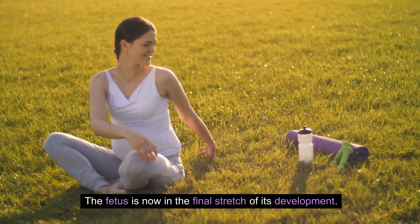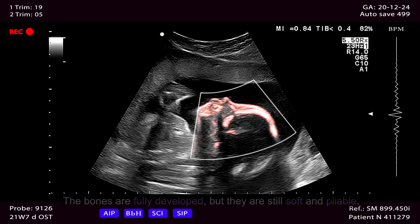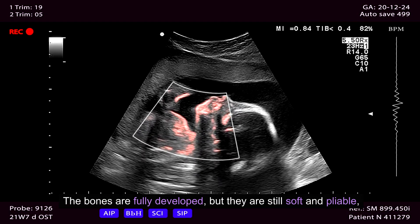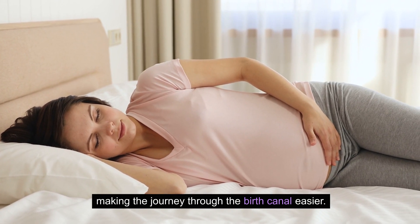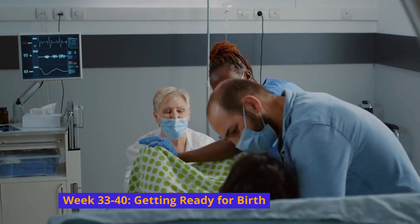Week 29 to 32: Final growth spurt. The fetus is now in the final stretch of its development. It continues to gain weight and build muscle. The bones are fully developed but still soft and pliable, making the journey through the birth canal easier.